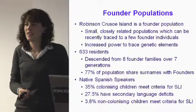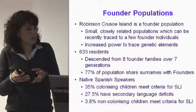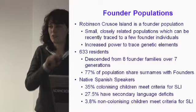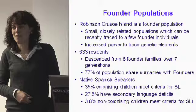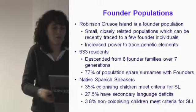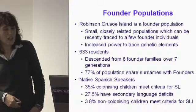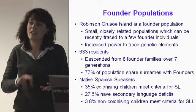As geneticists, we're interested in this population because they're what we call a founder population — a small, closely related, and quite isolated group. The current population is about 600 individuals, the majority descending from eight founder families who recolonized the island in 1877, when a Swiss baron bought the island from the Chilean government. About 80% of the current population carry one of these founder surnames. This reduces the gene pool considerably, with very little genetic material coming in from outside.